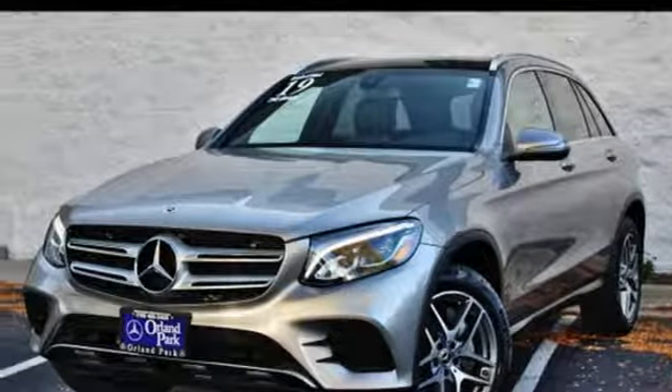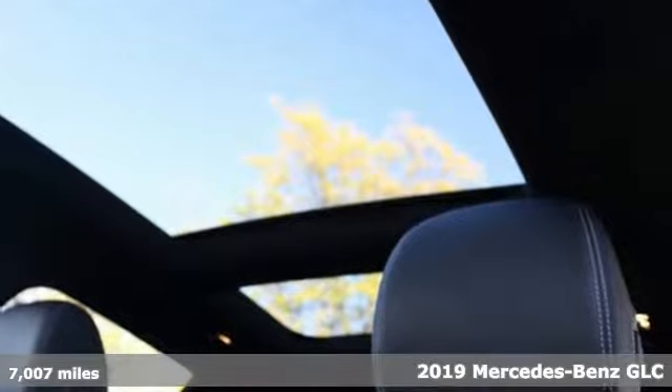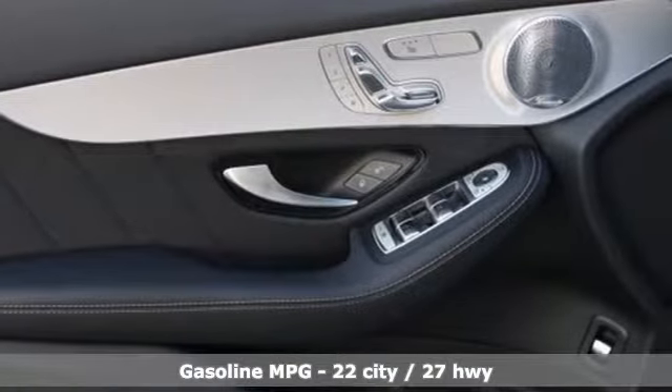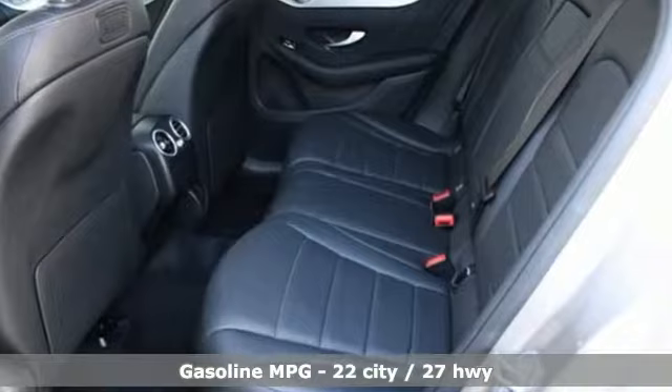Here's a certified 2019 Mercedes-Benz GLC. Corners are traded in for curves. The GLC has emerged with a C-class inspired cabin and sophistication and a taste for the wild. It comes nicely equipped with features you'll love.